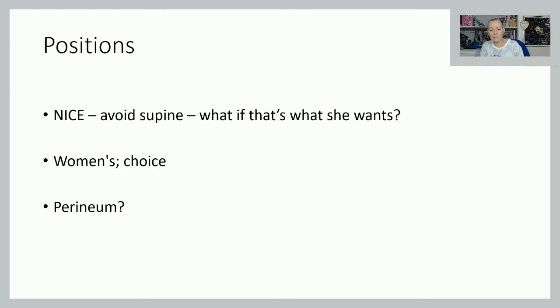Utilise your delivery beds — many are great, with buttons to move them into different positions, including a chair position. Even with a dense epidural where the woman can't move her legs very well, you can still alter her position.